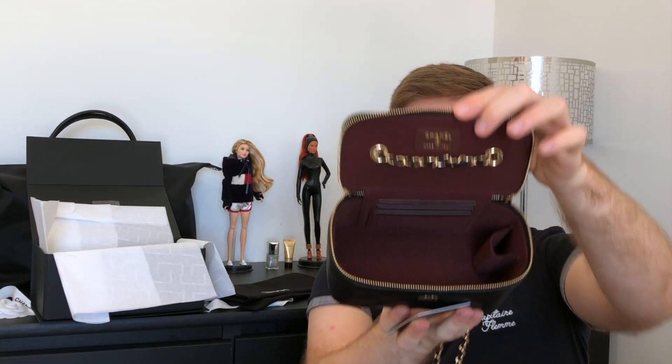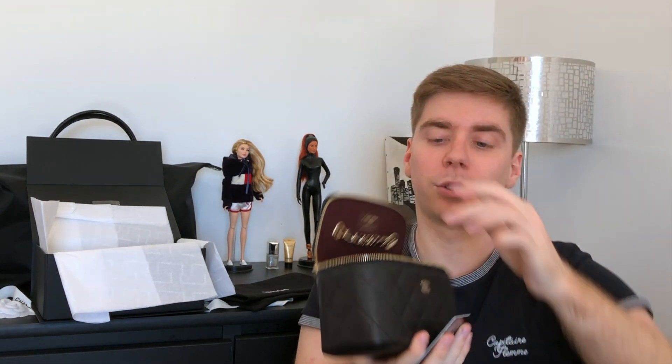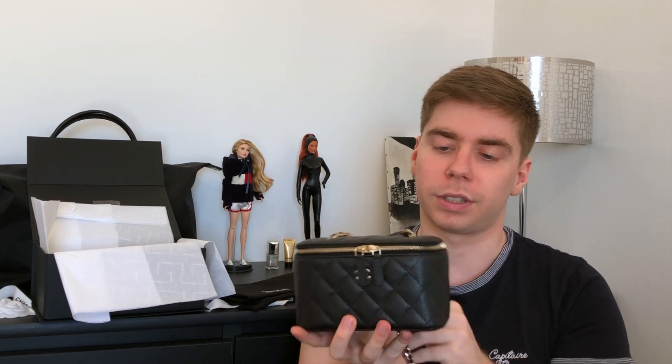You open it like this and there's a lot of space inside with three card slots, so it's a pretty practical bag. You also have the lipstick pouch. I know it was seasonal but I'm pretty sure it will stay, because this vanity shape is very popular.